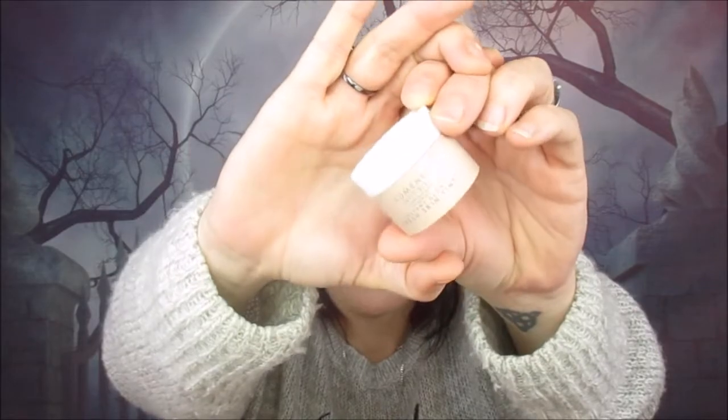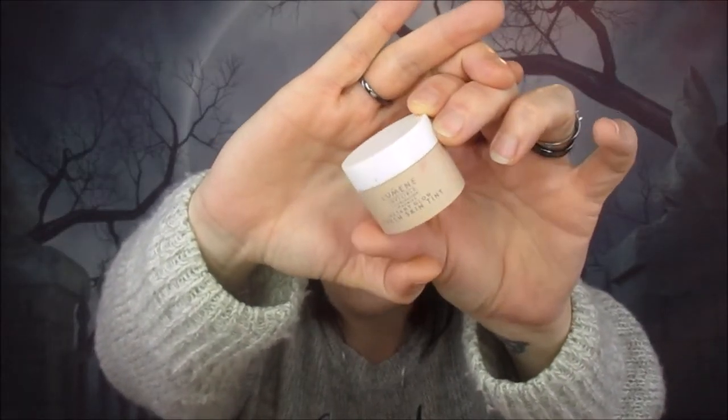Next up is another Feel Unique sample — a Lumine Invisible Illumination Instant Glow Fresh Skin Tint. I used most of this in the summer and just finished it off recently. On days I don't wear makeup I usually put this on just so it gives my skin a little something. I don't think I'd buy a full-size version because it wasn't an amazing must-have product, but it was really nice and smelled nice too. It's nice and lightweight for summer with a slight instant tint.